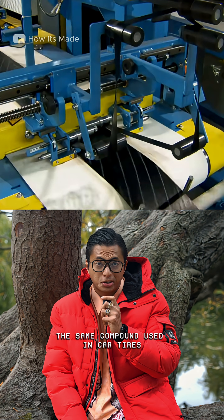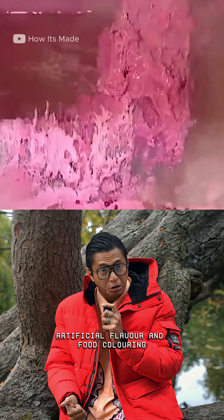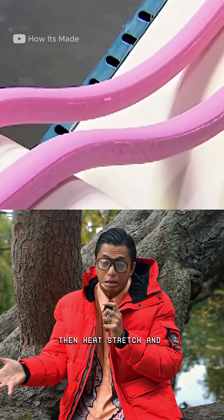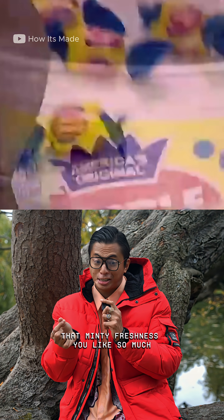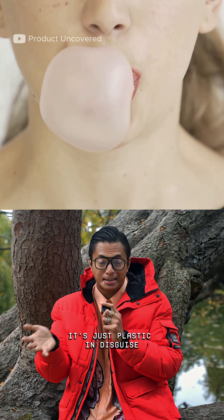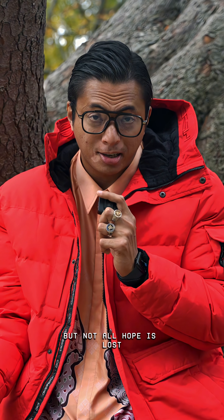Factories add petroleum wax, artificial flavor, and food coloring, then heat, stretch, and chop it into tiny pieces. That minty freshness you like so much? It's just plastic in disguise.